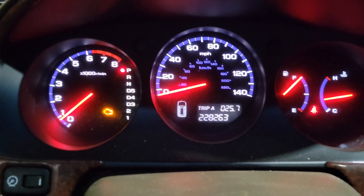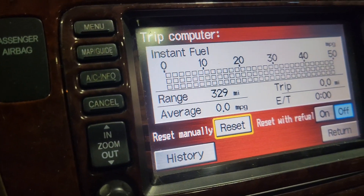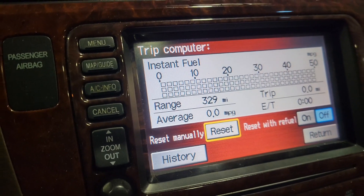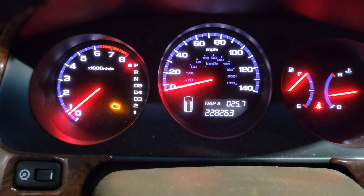Alright, there we are — full tank of premium. 329-mile range it says. We'll see what happens. Keep on watching, hope for a miracle.